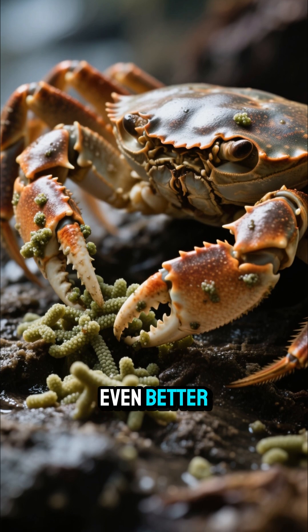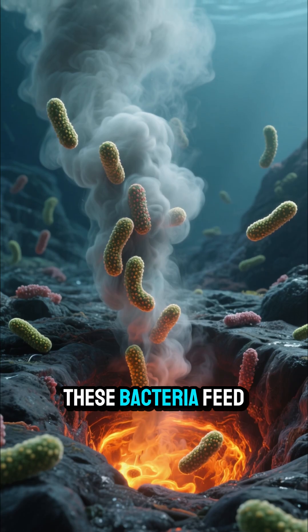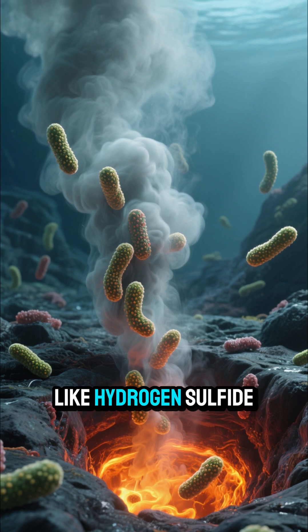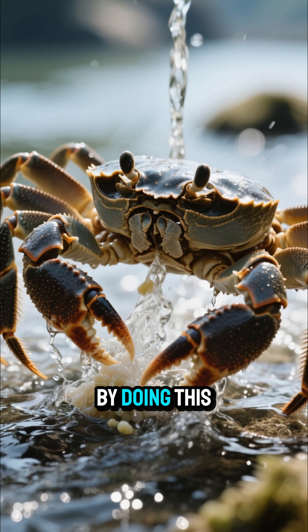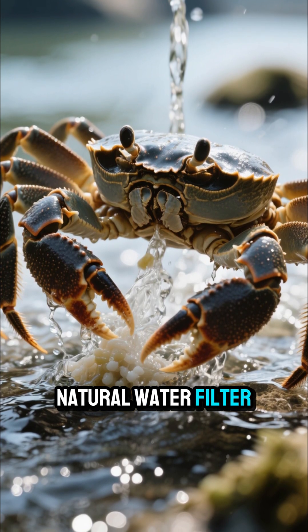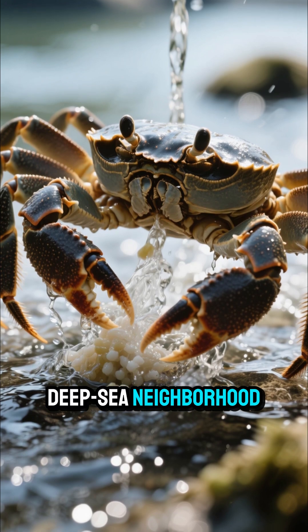But it gets even better. These bacteria feed on toxic chemicals released from the vents, like hydrogen sulfide. By doing this, the Kiwa Crab acts like a tiny natural water filter, cleaning up its deep sea neighborhood.